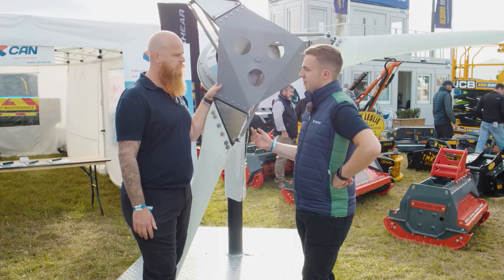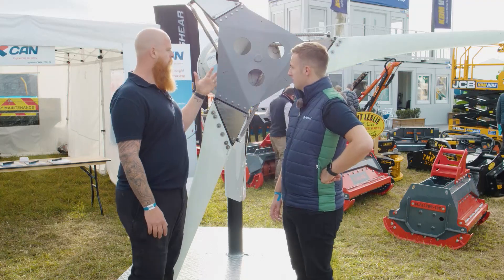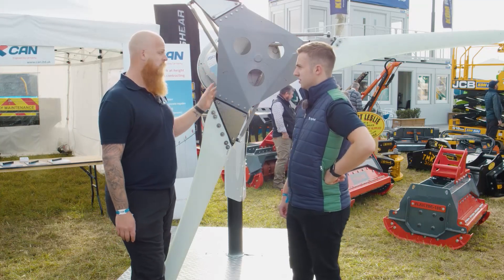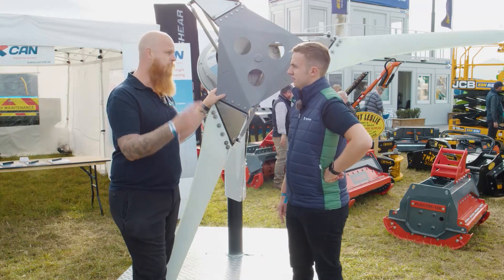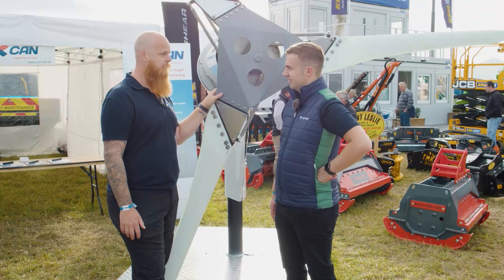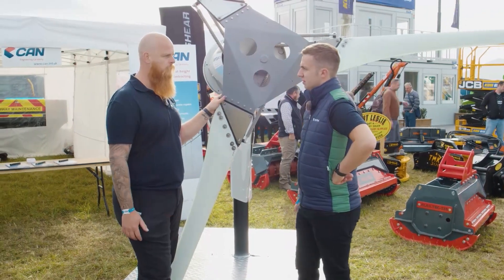Speaking of repairs and maintenance, what sort of maintenance would farmers have to go through to keep one of these in order? One of these turbines is recommended to get serviced every two years. It's a half a day service — involves a little bit of greasing, a general clean-up, and some replacement of movable parts. They're very easy to maintain. And with there not being any gearboxes or motors inside, there's less to go wrong with them.